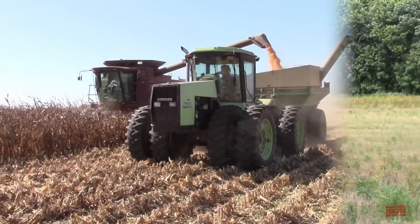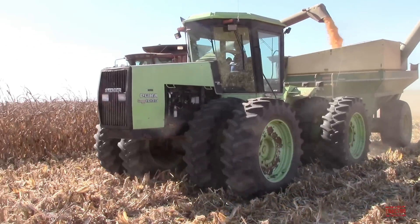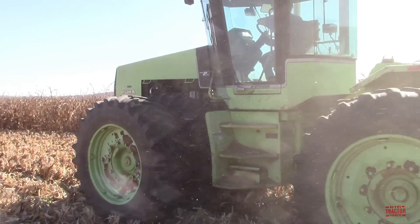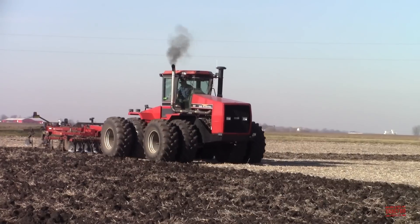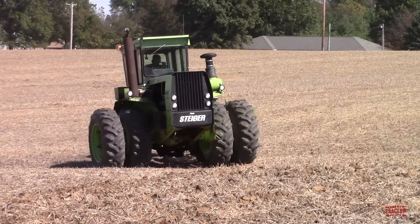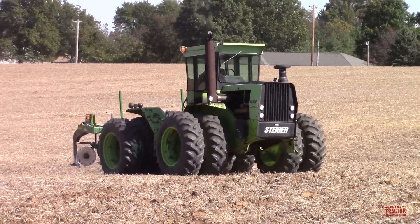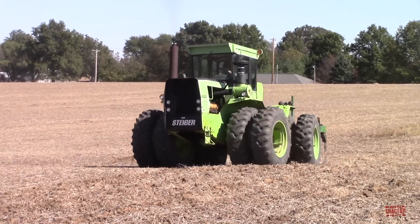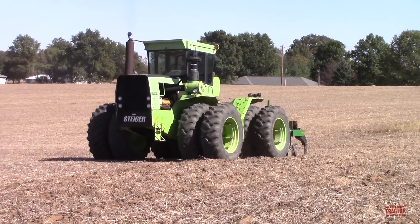By the mid-1980s, Tenneco, then-parent company of Case International, acquired Steiger. The tractors changed from the well-known green paint to Case IH's red. From 1957 through 1986, a total of 85 different Steiger models were produced in the company's well-known green paint.